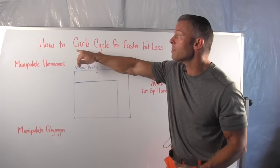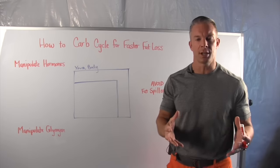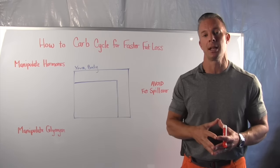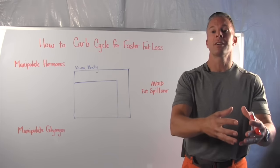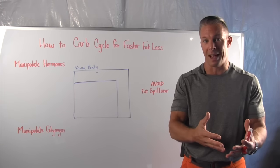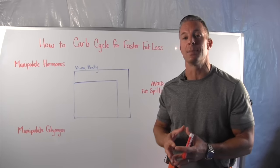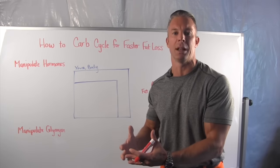Inside this video, I'm going to teach you how to carb cycle for faster fat loss. About five or six years ago, I acquired a global license for a proprietary nutrition plan that was featured in two New York Times bestselling books. It was called Macro Patterning — that's just a fancy word for carb cycling. I'm going to teach you how to eat lots of your favorite carbs and never store them as fat, and how to use carb cycling to actually increase your body's metabolism and efficiency at accessing and getting rid of stubborn belly fat.